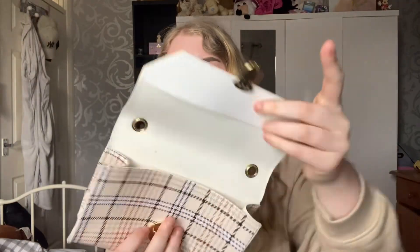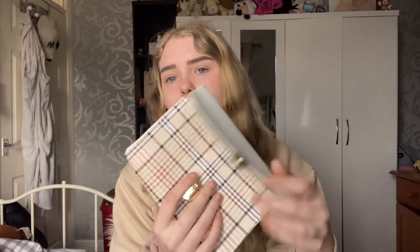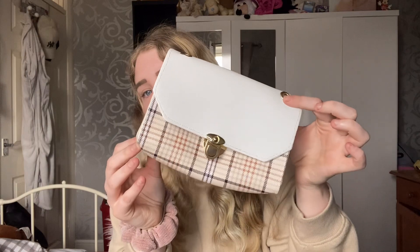Next up I have this little bag with sort of a checkered print. This one is a bit more of a thin material so you could use this as a clutch bag. It does have a chain for the strap as well. Very very nice — I've had this one for a very long time.